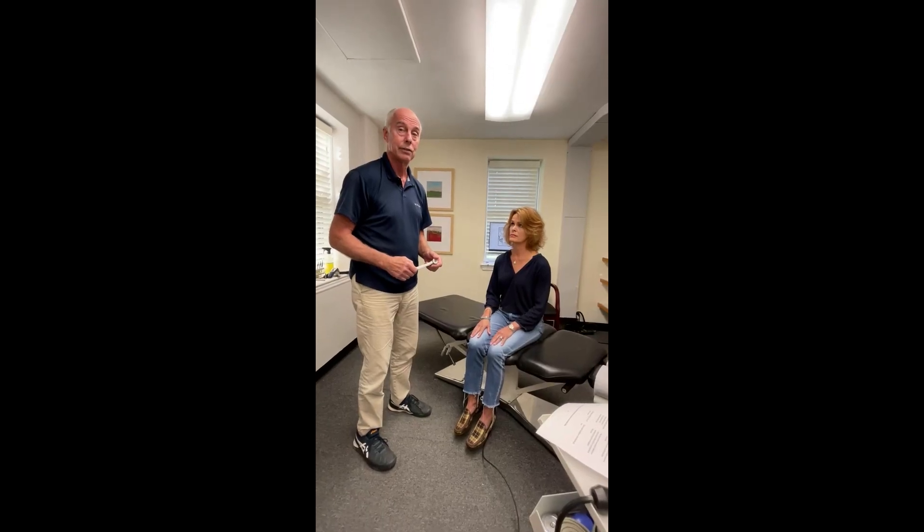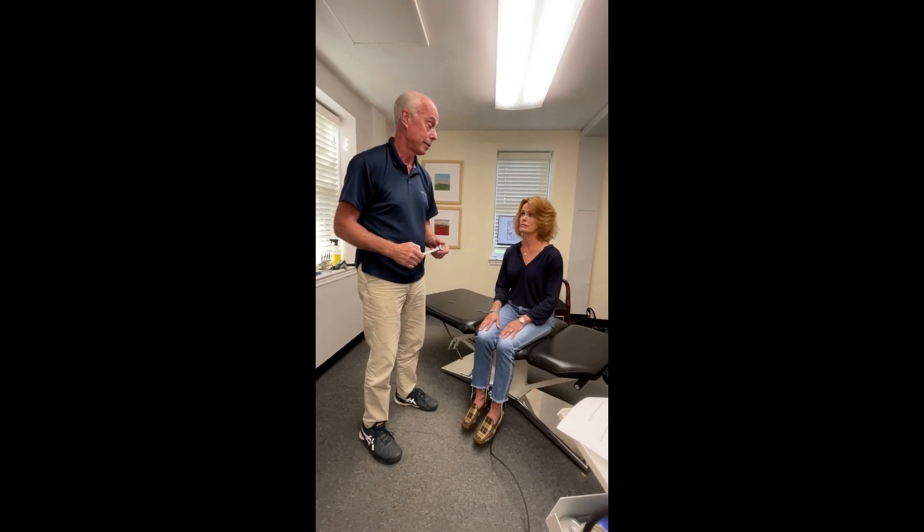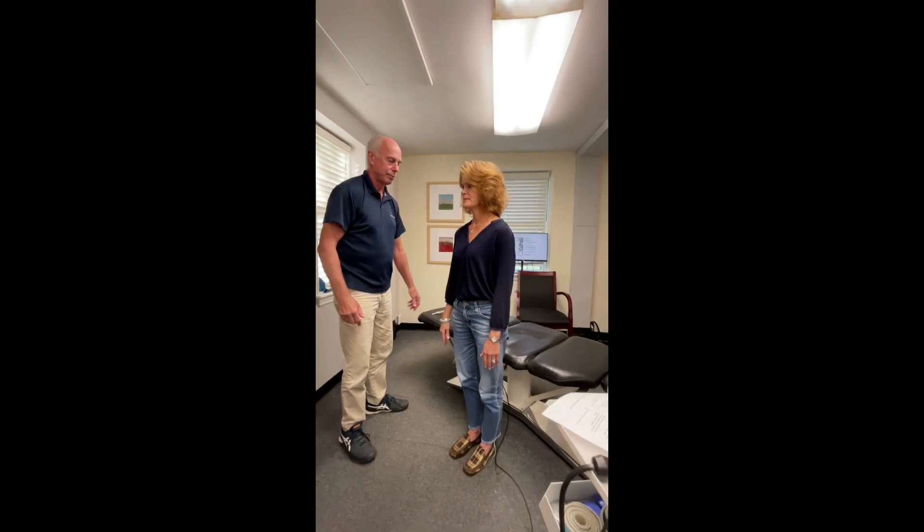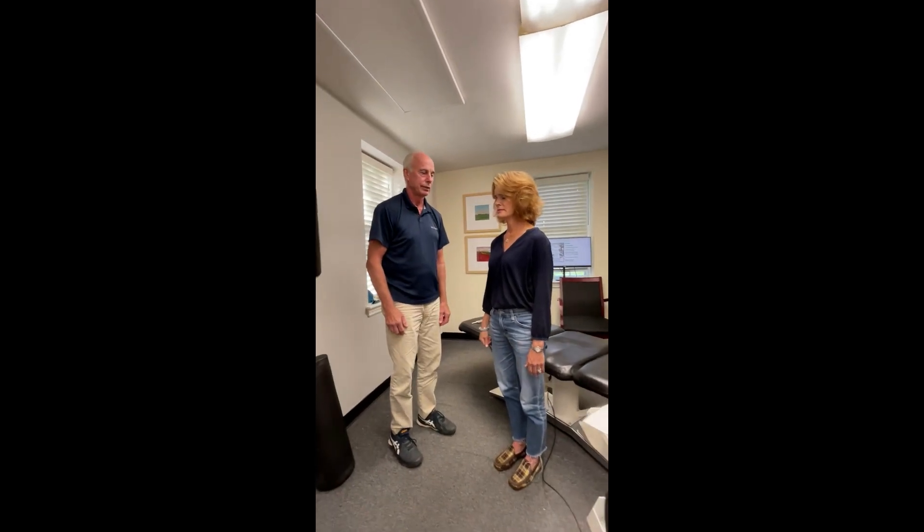The final test is to evaluate the cerebellum for potential vertebral artery injury. We'll do a series of tests, the first being a Romberg's test. Have the patient stand with arms to their side, close their eyes, and balance. With Romberg's test, you just look to see if the patient sways or moves.